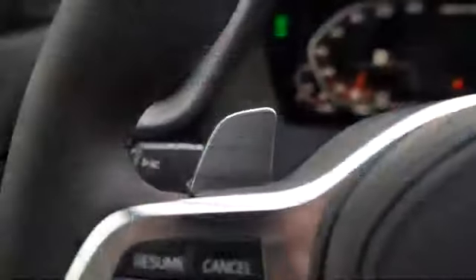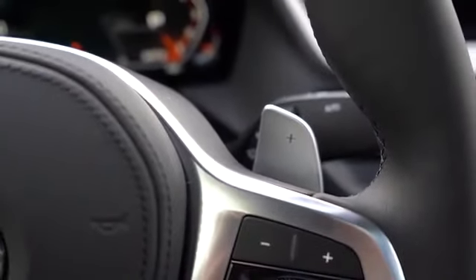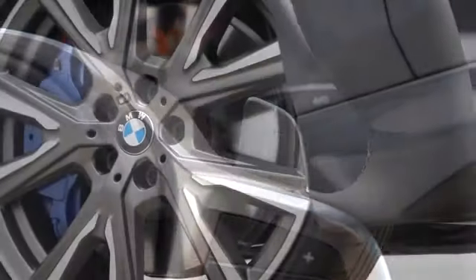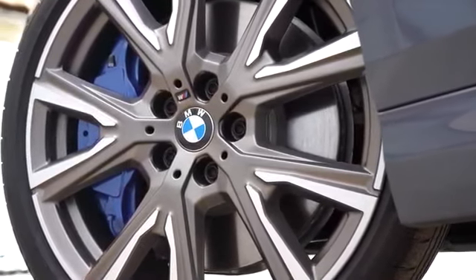Wonderful acceleration in the BMW M235i. Even more impressive, the paddle shifter — I'd probably leave it in paddle shift mode just because I like that setup. That was a heck of an acceleration. But to go along with that, braking is equally important.